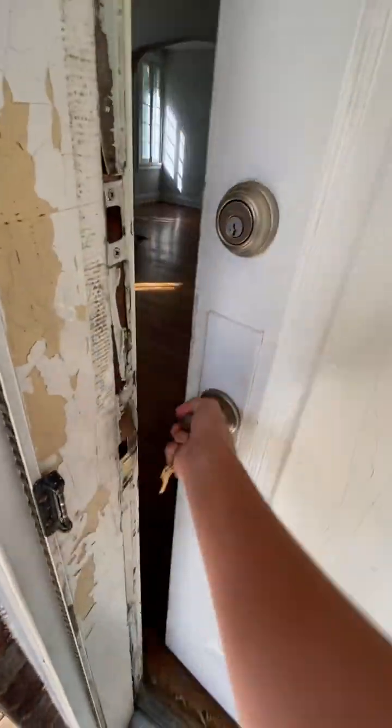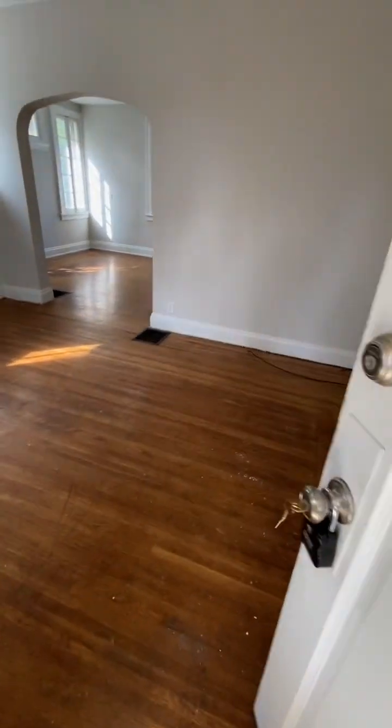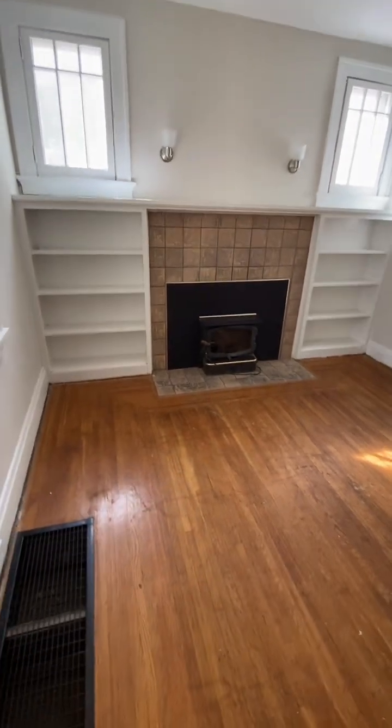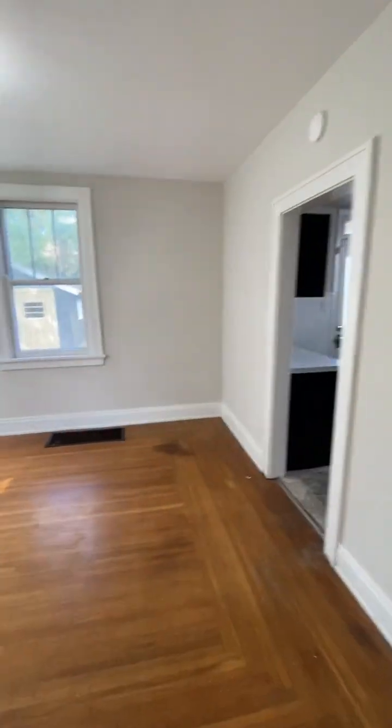Our new front porch. Let's come on in. So here we go — old Tudor, wood floors, living room. Steps upstairs. Here is our dining room.